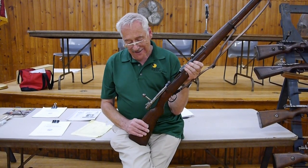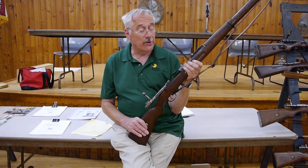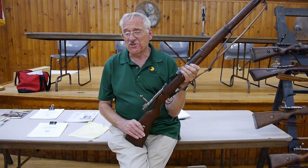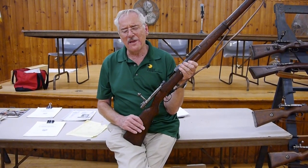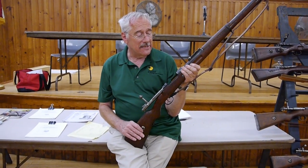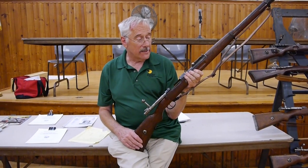Five years later at a gun show I see the guy who had the mint one. He says, you know what, I'm 86 years old, I've got to start moving stuff — you're really interested in that rifle? I said yes. For the next two years whenever he showed up he didn't bring it, and then six months ago he didn't show up.